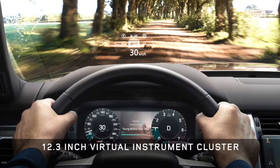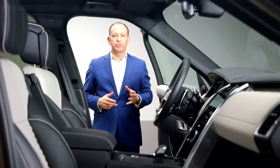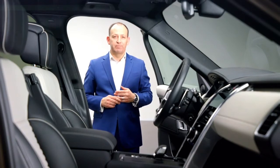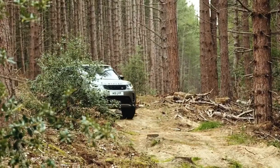We also have an enhanced 12.3 inch interactive driver display and full TFT head-up display. The power of PIVI is to minimise distraction by reducing switches and buttons — 90% of your favourite functions can be accessed within two taps of the home screen. It's also how you access Land Rover's terrain response system if you're heading off-road.